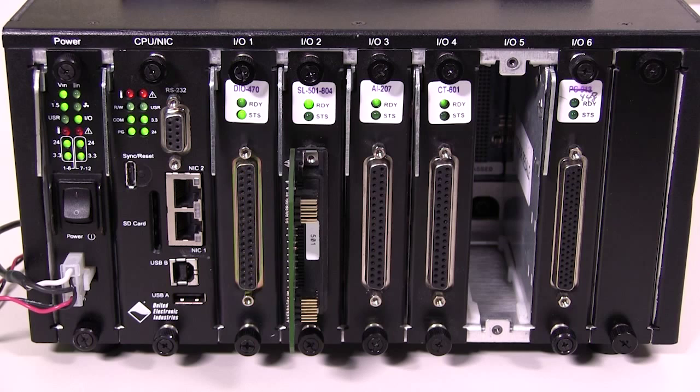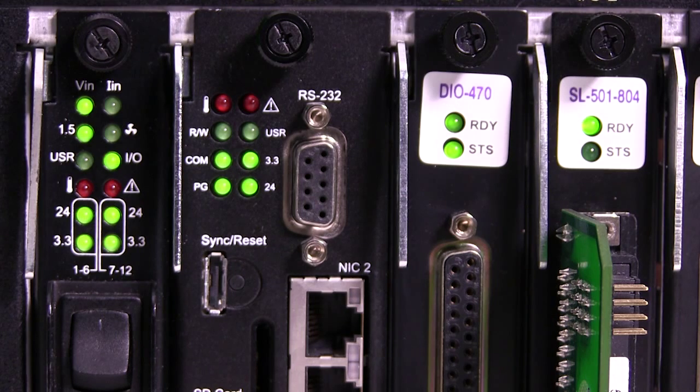All of our form factors provide indicator LEDs for monitoring onboard temperature, voltage, current, and faults. This information is also available via our PowerDNA software API.